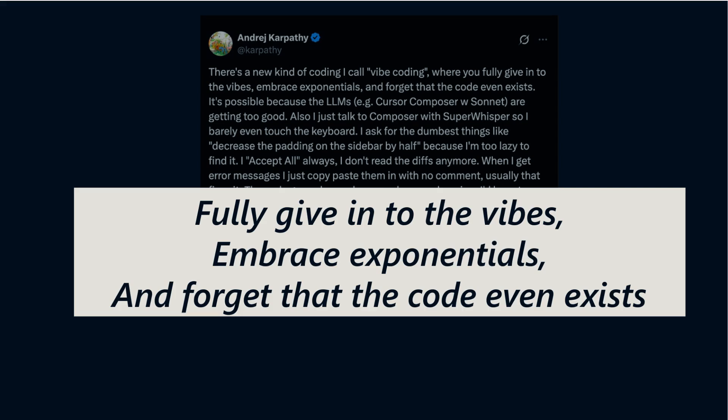Let's start with the core concept that's revolutionizing AI-assisted coding: Vibe Coding. It's about moving beyond writing code line by line and instead embracing a flow where code almost fades away, allowing your ideas to shape the software directly through AI collaboration. This mindset taps into exponential improvements in AI models, enabling developers to unlock creativity at a scale never seen before.